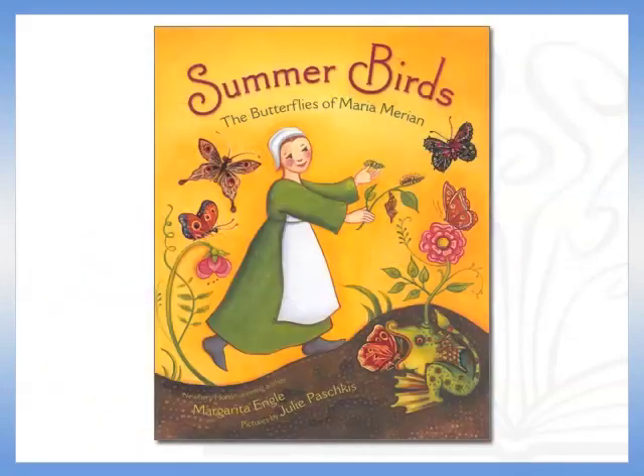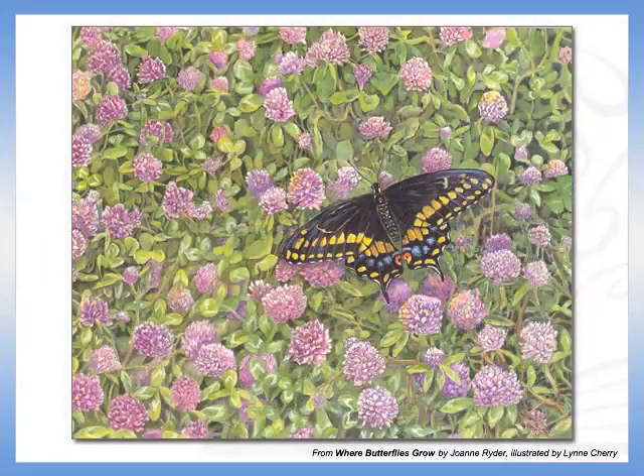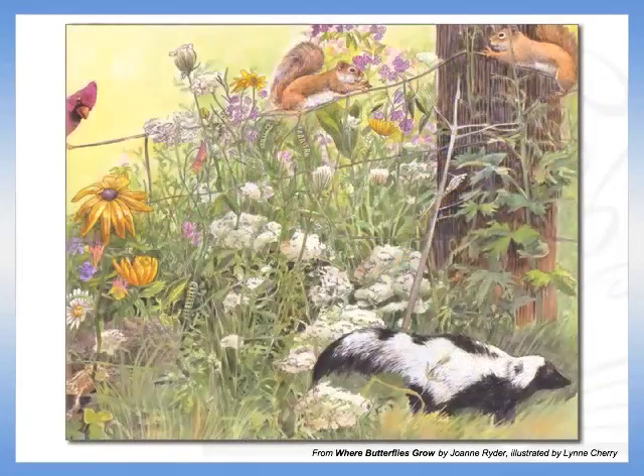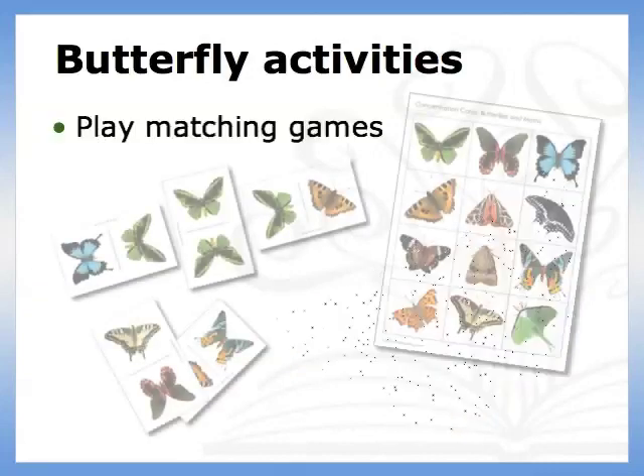Picture books can be a great asset here as well. I like to use Summer Birds when introducing learning opportunities about butterflies. Where Butterflies Grow by Joan Ryder, with fantastic illustrations by Lynn Cherry, follows the life cycle of a black swallowtail butterfly. The magnificent paintings are full of details and place metamorphosis in context and in a seasonal timeline. Both these butterfly books set the stage for a number of excellent learning activities.